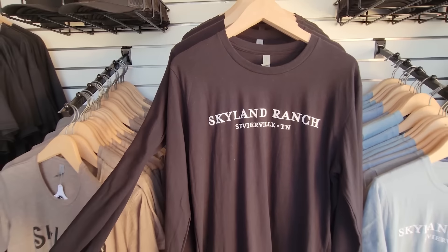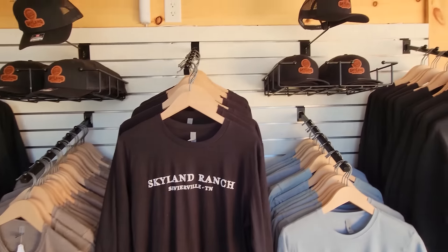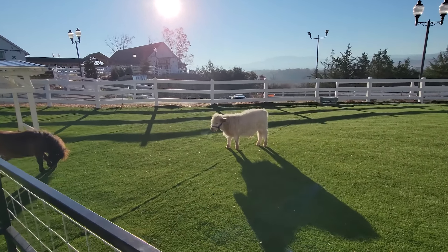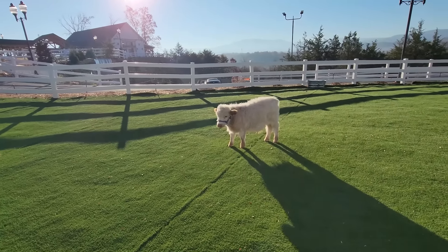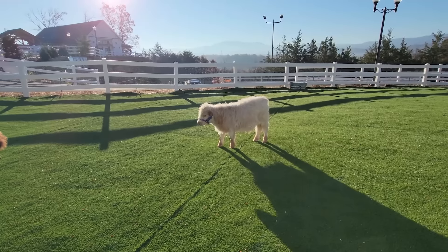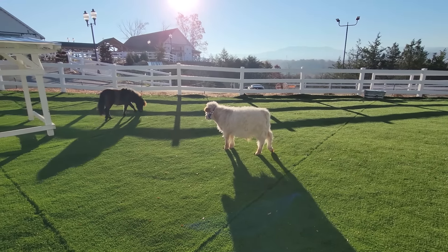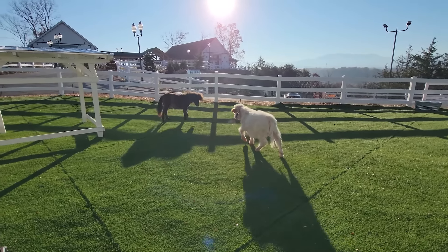They've got some really cool t-shirts too — I like that hat. And look at that fluffy one! Good morning. Top of the morning to y'all. Oh, look at the little horse — I don't think the pony likes the cow too much.